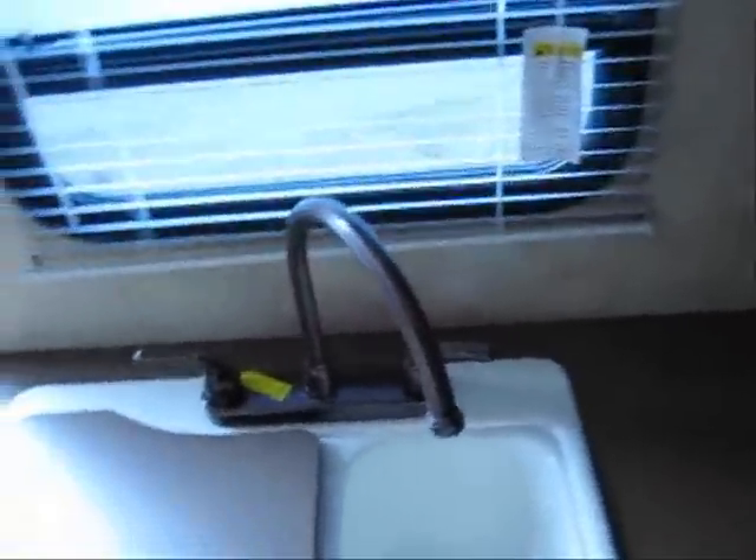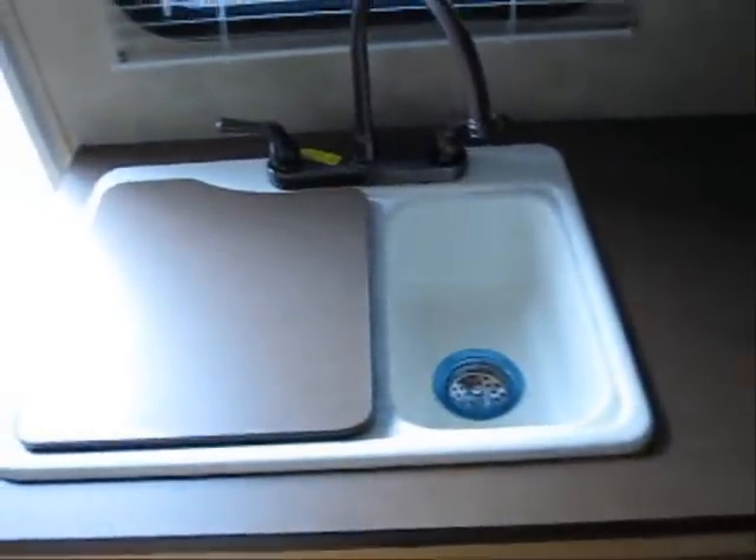This has a residential metal high-rise faucet and deep sinks.